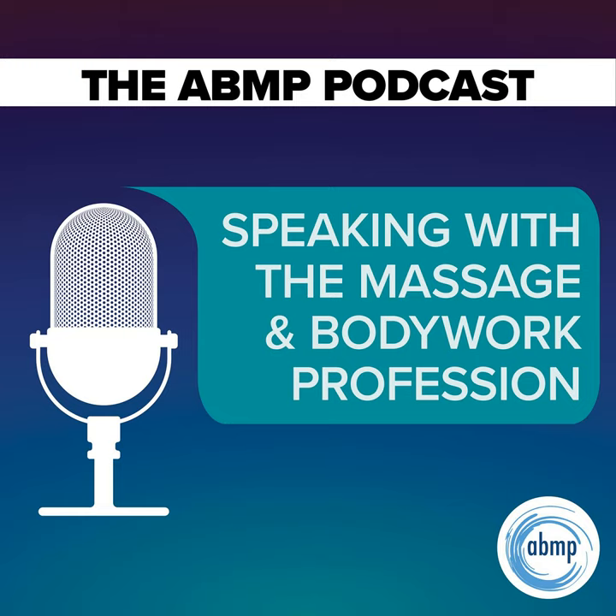Welcome to the ABMP Podcast. My name is Darren Buford, and I'm Editor-in-Chief of Massage and Bodywork Magazine and Senior Director of Communications for ABMP. And I'm Kristen Coverley, Licensed Massage Therapist and ABMP's Director of Professional Education. Our guests today are Janet Penny and Rebecca Sturgeon.